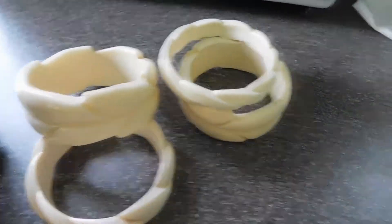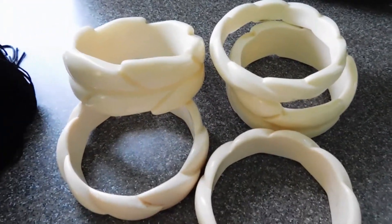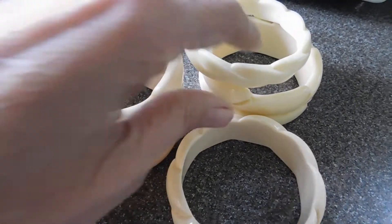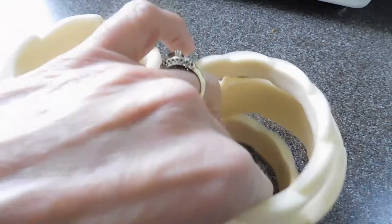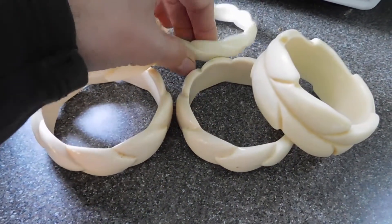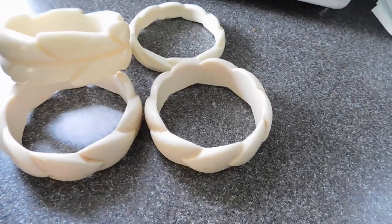These I bought from that lady that always has really high prices, but I think this was her friend's stuff. I paid $11 for all five of these bracelets. I was kind of hoping they might be Bakelite, but they're not. I looked at them closer.